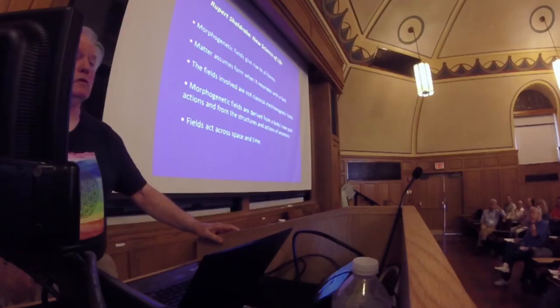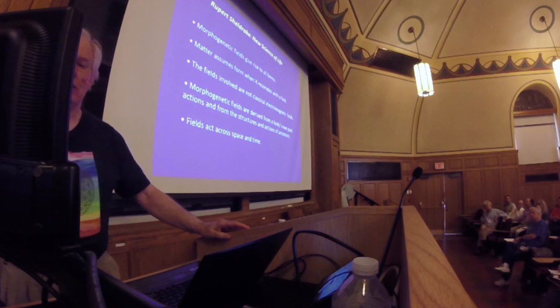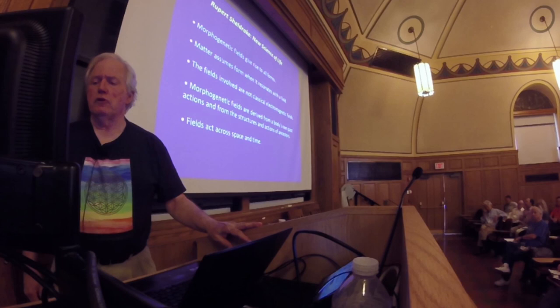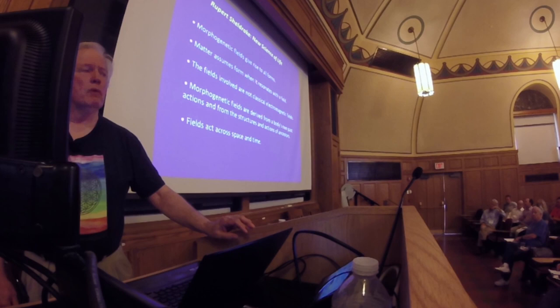The fields involved are not classical electromagnetic fields. I questioned that statement for a long time — how do you know it's not a classical electromagnetic field? And then I learned about scalar fields. I gave that story to Sheldrake himself, and he went out and bought Constantine Meyl's book on scalar fields. This is an amazing statement: morphogenetic fields are derived from a body's own past actions and from the structures and actions of ancestors. Fields act across space and time.